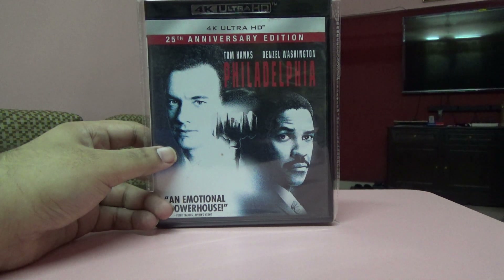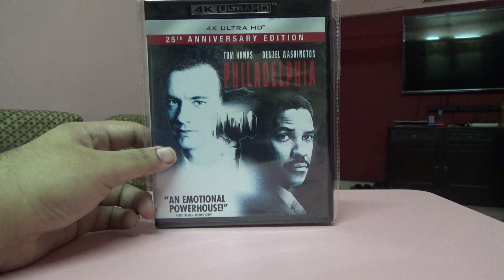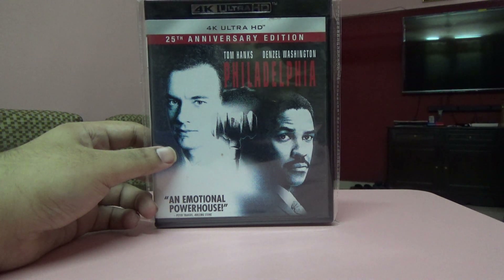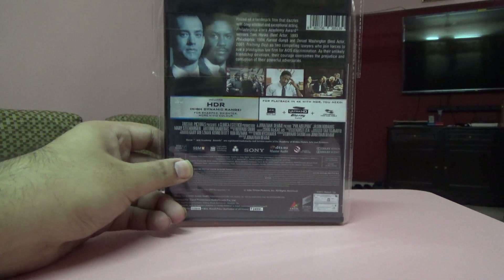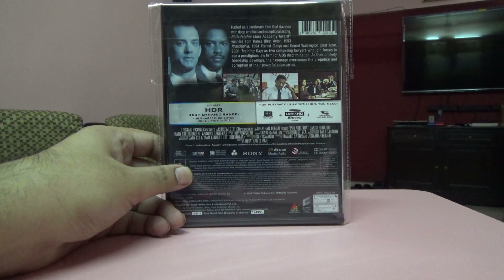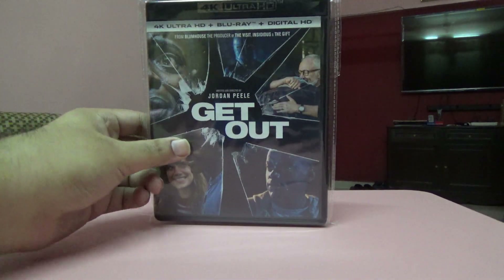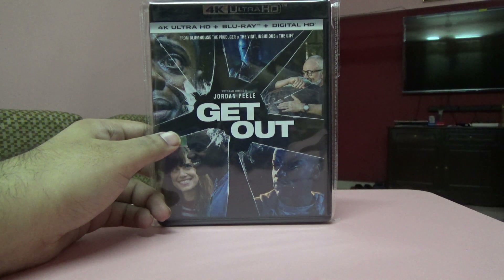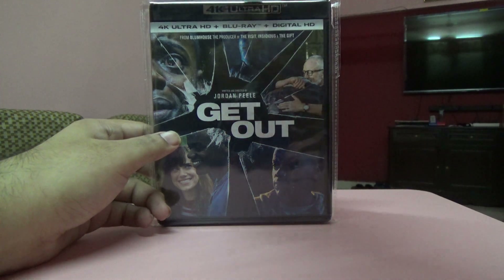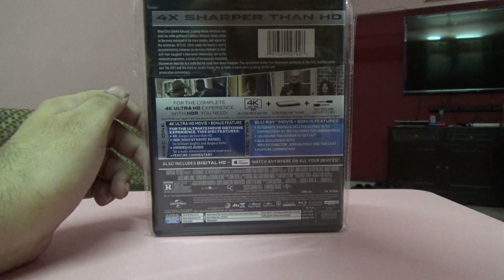Next one is a movie I really like, especially Tom Hanks and Denzel Washington. It's the 25th anniversary edition, an Indian edition with only the 4K disc. I got this because I already have the Blu-ray disc, so there's no point buying it again.